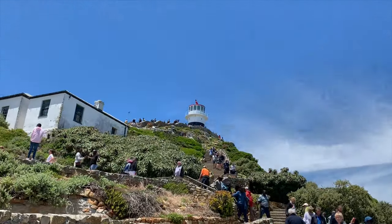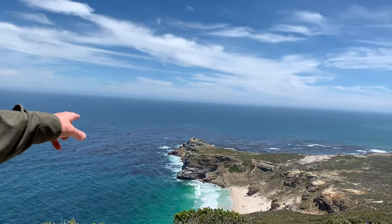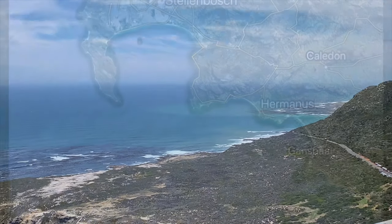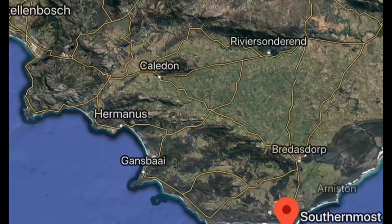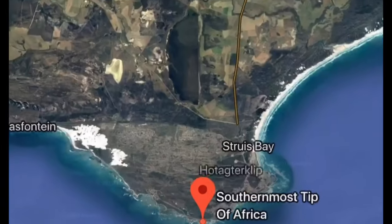We're going up to the lighthouse. That's the Cape of Good Hope. This area is the southwesternmost point of Africa, not to be confused with the southernmost tip of Africa, which is three and a half hours away — Cape Agulhas.